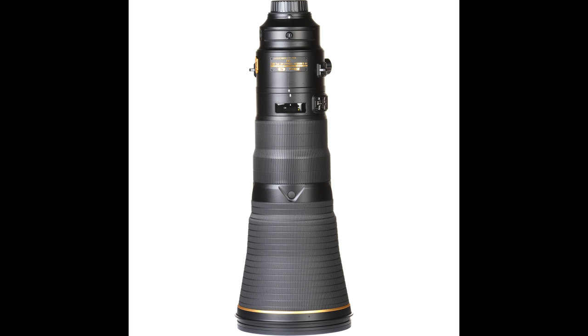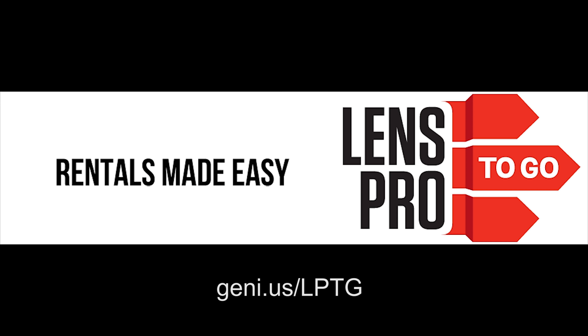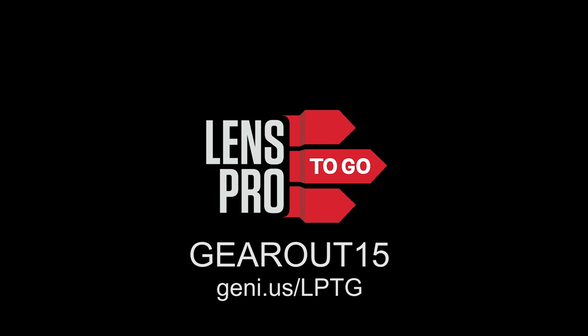Hey folks, this video is brought to you by LensPro2Go — I get all my rentals from them. Check them out at the link on screen, and use the code GEAROUT15 for 15% off your next order.